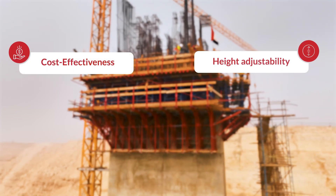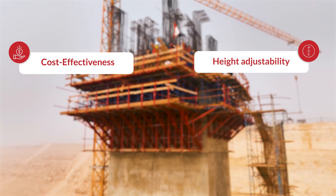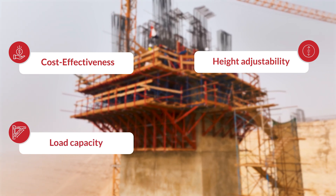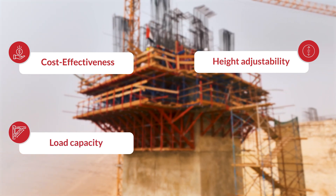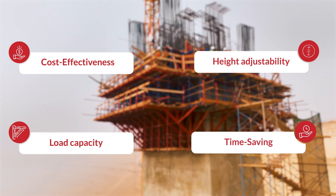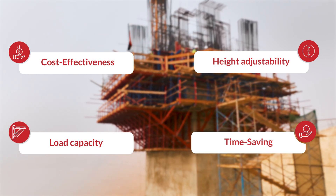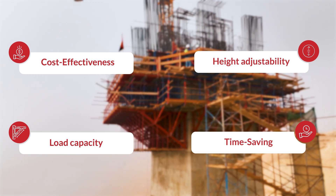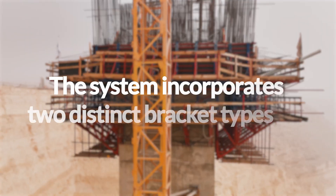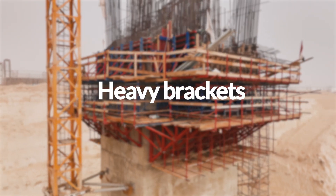Height Adjustability: This project emphasized the significance of stump brackets, as their adjustability allows for significant elevation. Load Capacity: Stump brackets can be custom-made to withstand significant loads from the concrete being poured. Time Saving: Stump brackets are designed for quick installation and removal on construction sites. They have special slots that allow for easy attachment to support beams, saving valuable time for workers. The system incorporates two distinct bracket types: light brackets and heavy brackets.